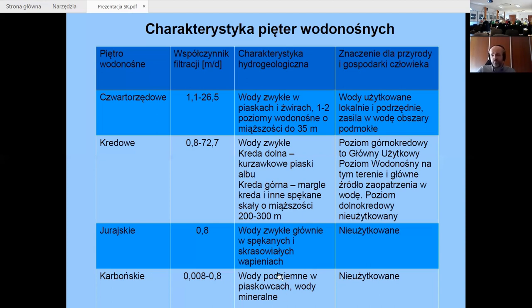W piętrze karbońskim mamy wody podziemne w piaskowcach — są to wody mineralne i zmineralizowane. Nie są one użytkowane, bo po pierwsze są na dużej głębokości, po drugie ich skład chemiczny jest nieodpowiedni. Wody piętra jurajskiego są wodami zwykłymi, występują w spękanych, skrasowiałych wapieniach. One też są nieużytkowane, ale przede wszystkim dlatego, że zalęgają głęboko — nie opłaca się wiercić studni na głębokość 600 metrów. Z tego samego powodu nie są wykorzystywane wody dolnej kredy, ponieważ tam są piaski kurzawkowe — piasek napływałby pod dużym ciśnieniem do otworu studziennego.